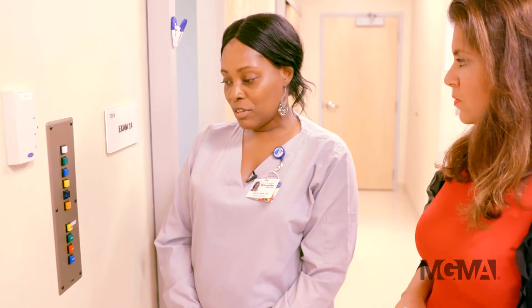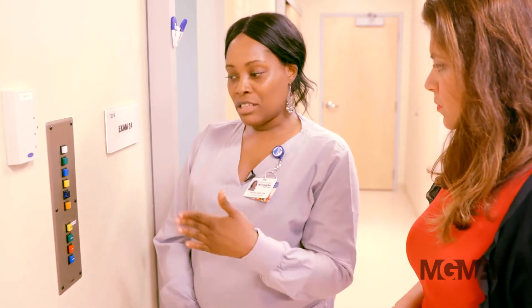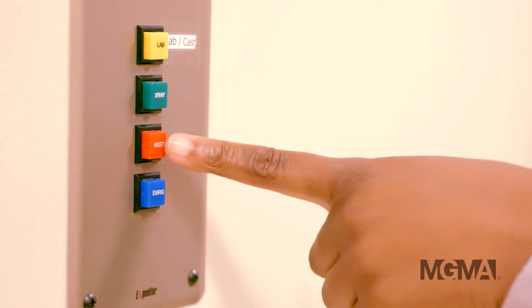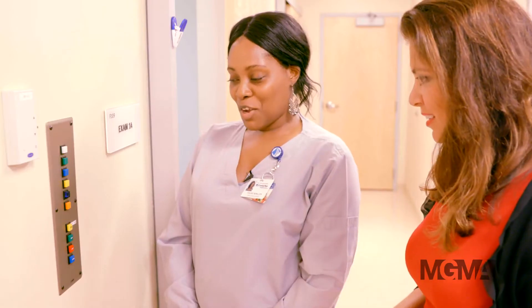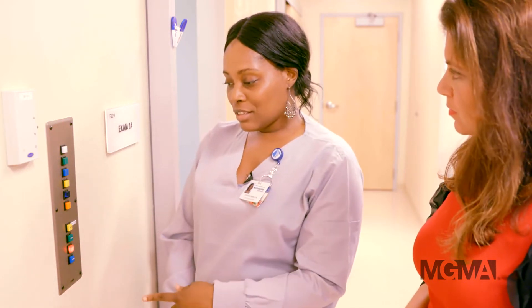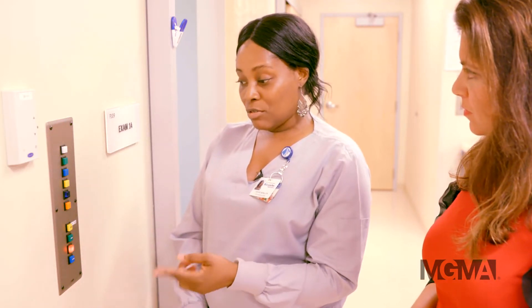There are three key elements to Expediter's success, starting with their lighting system. Expediter starts with a customizable light signaling system throughout the clinic. When the nurses go in the room, they push the light twice, so that everyone in the suite knows they're in.